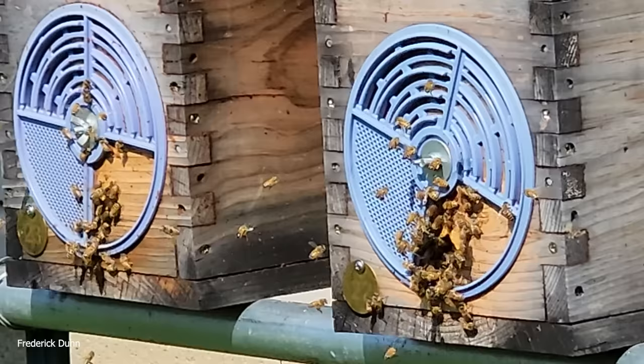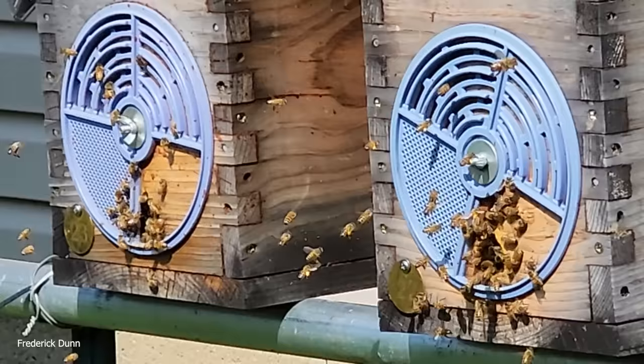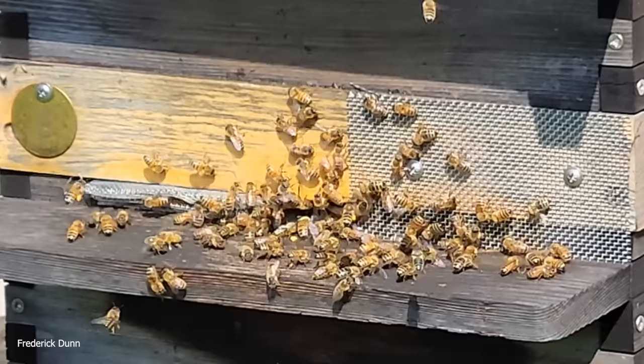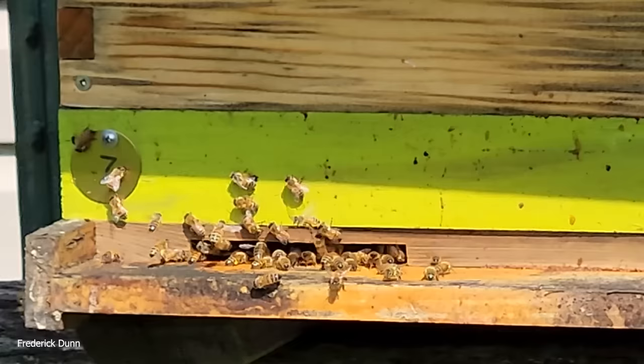We have two resource hives side by side — they are both three boxes tall, so that's 15 deep frames. Numbers 22 and 23 here — didn't have to pull resources from them, so they probably swarmed and I just wasn't aware of it. Here's another flow hive, this is a 10-frame and it's normal, everything's good here — that's number 7.